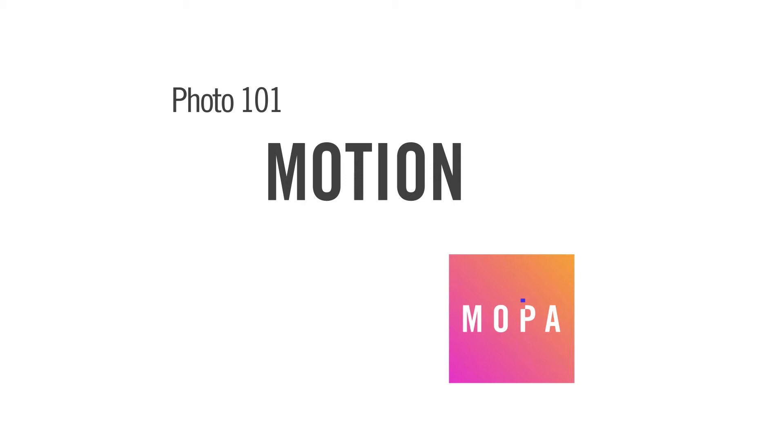Welcome back to Mopus Photo 101, your resource for all things photography. Make sure to hit subscribe to get all the latest content, and if you like this video, give it a thumbs up and share it with your friends. Today, we're taking a look at capturing motion in photography.